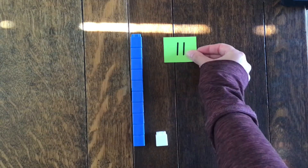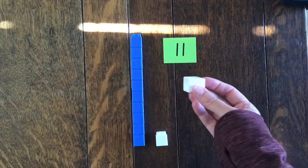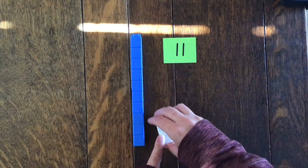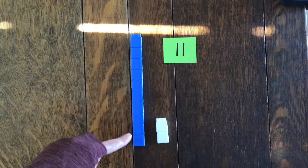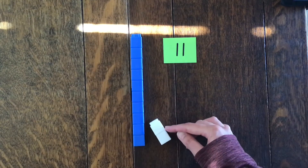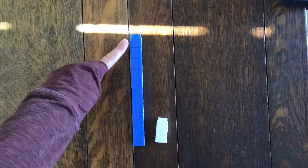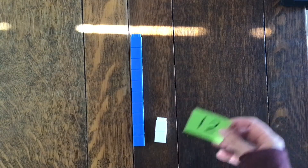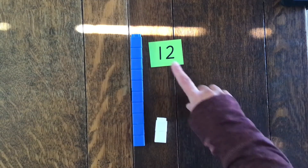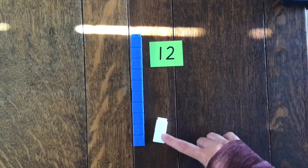So we just made the number eleven. If I add one more on, what number do you think I'm going to make next? Shall we try? So I've got one more. Let's talk about its place value — how many lots of ten have I got? I've got one lot of ten, because I've got one tower of ten. And then I've got one, two lots of one. So it's not eleven anymore — let's work out what number we've got. We've got ten, eleven, that's right, twelve. This is how we make the number twelve — one lot of ten, shown by our blue tower, and two ones, which are our two white cubes.